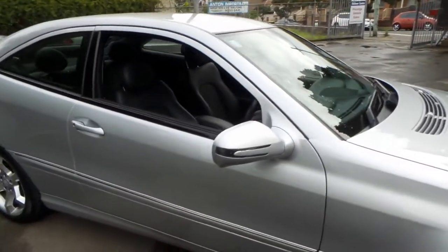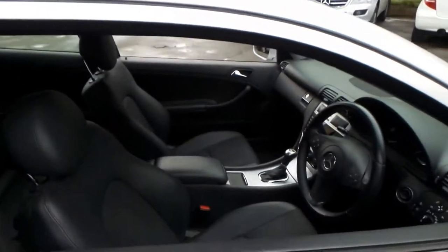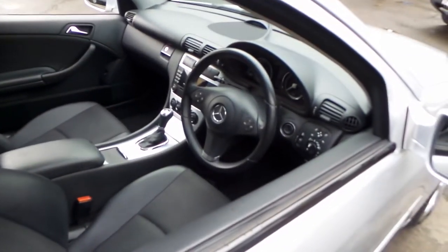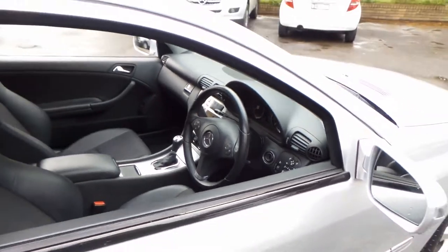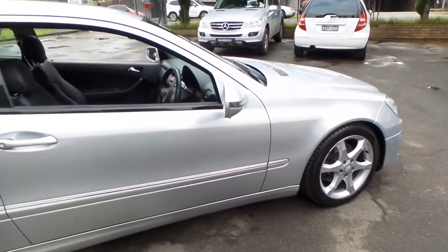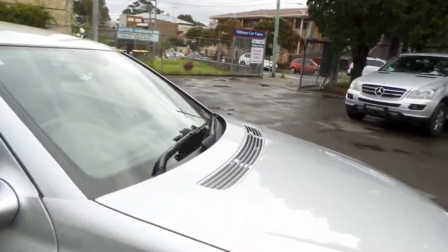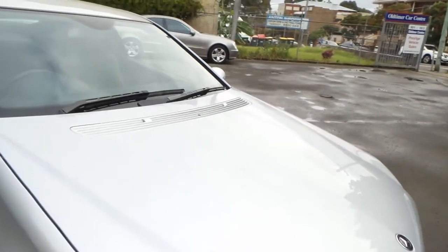In fact, we did just sell another silver CLC 200 we had in stock. But if you've been looking for a small, reliable car for just under $20,000, I think this car's certainly worth having a look at. We can take you for a test drive — it does drive beautifully.